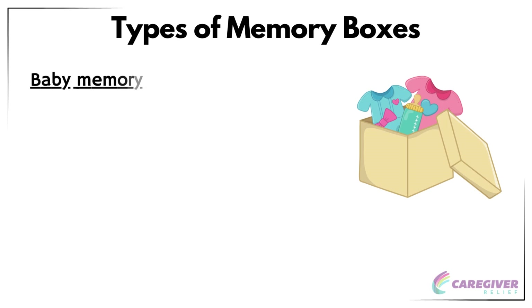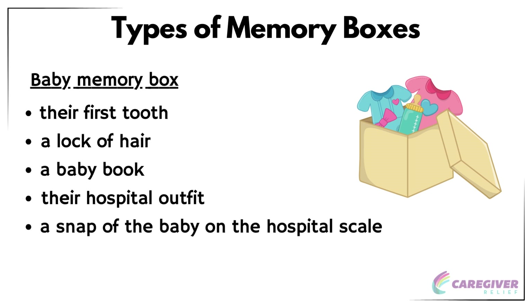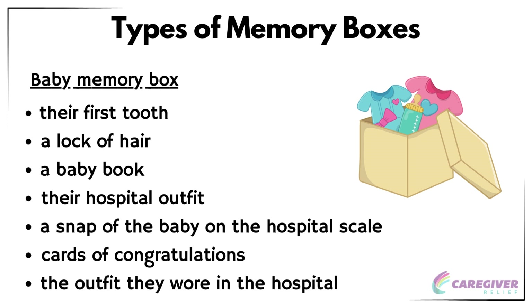A baby memory box is a special collection of items that help you remember a baby's life. It can include items such as their first tooth, a lock of hair, a baby book, their hospital outfit, a snap of the baby on the hospital scale, cards of congratulations, and the outfit they wore in the hospital. You could also add other keepsakes that hold sentimental value. For those commemorating a baptism, a baptism memory box can hold all the special items from the ceremony, like the clothes, bib, hat, and shoes the child wore, along with their blanket and other accessories. The candle that was lit during the ceremony can be kept as a special reminder of the service.